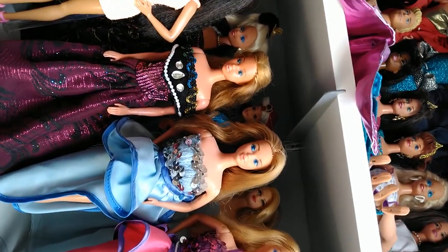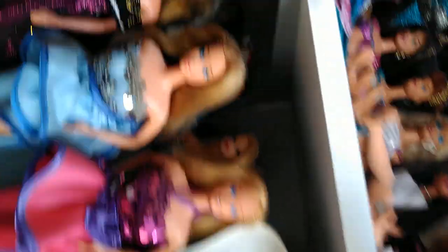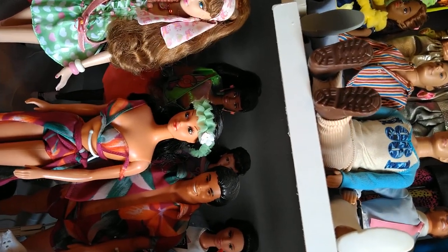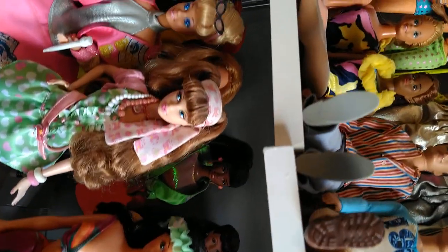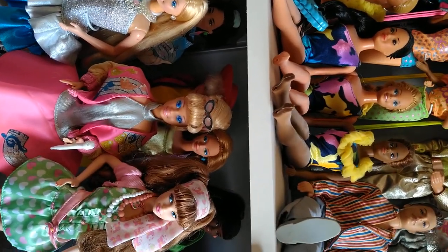And then here's the bottom shelf. You see Dream Date, PJ, and Barbie. Moving down here, there's a western-looking or cowgirl-looking Barbie, Hawaiian Barbie with her outfit kind of falling down — gotta fix that — Dance Magic Kayla, and some of the International dolls, some of which I have redressed. You can see some more there.